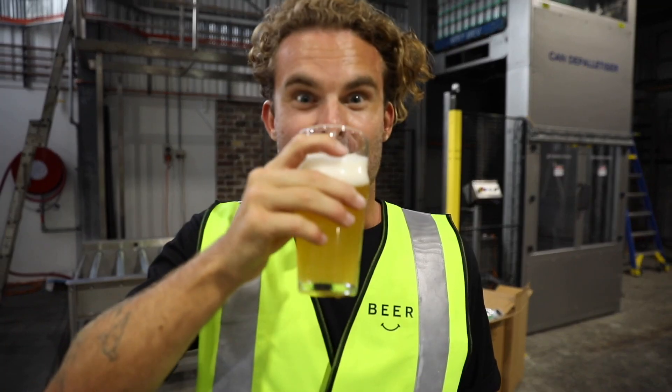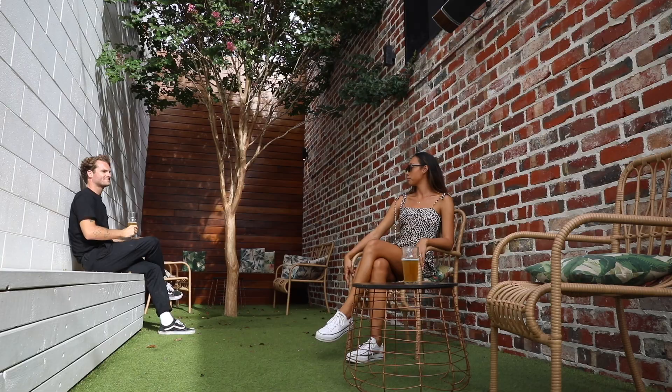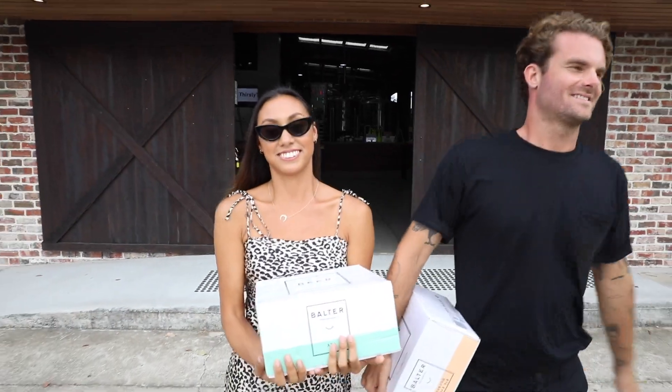We tried some beers which are unbelievable. Come by and have a squiz, and don't forget to grab yourself a couple of goodies on the way out.